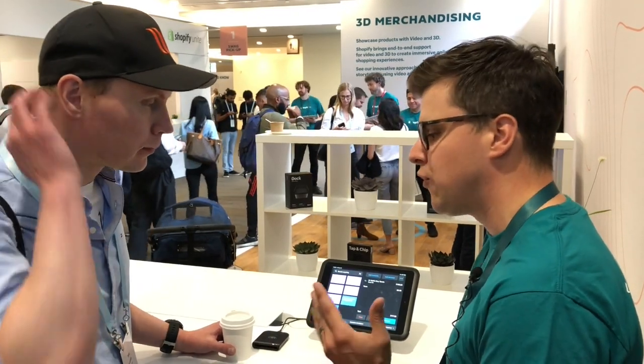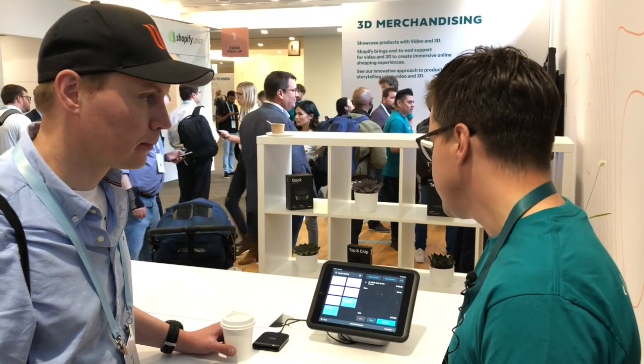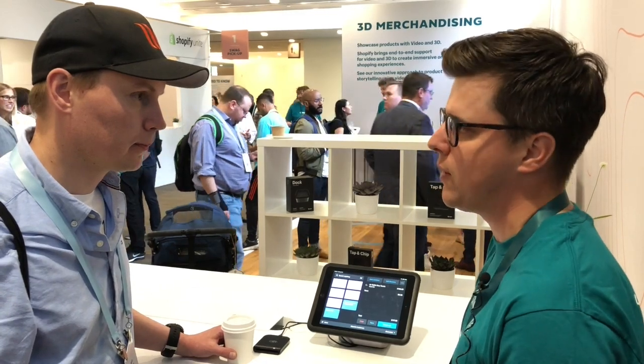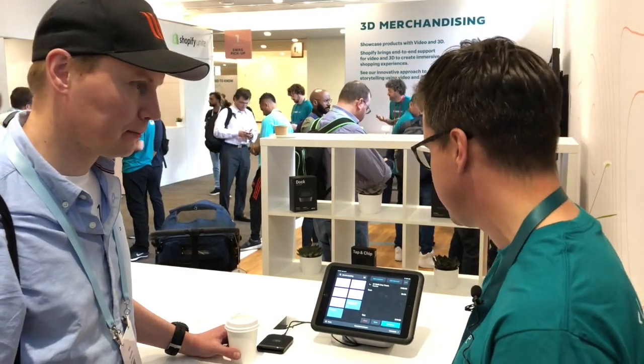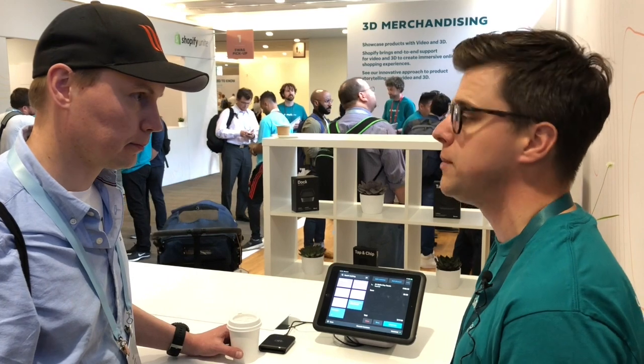We kept bolting on features to make it more efficient for large retailers, and then we decided if we're going to be serious about this and really want to win the brick and mortar software opportunity, we need to start from scratch. This is 12 months of really hard work from our retail development and product teams, built with a multi-location brick and mortar omni-channel merchant in mind.